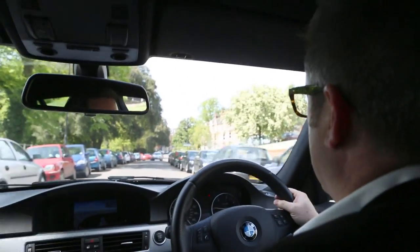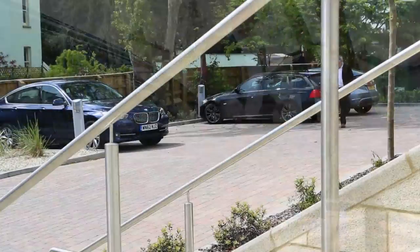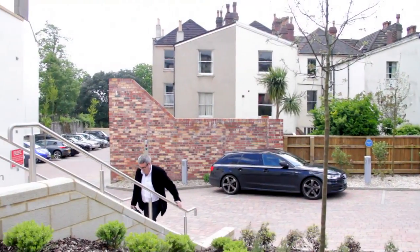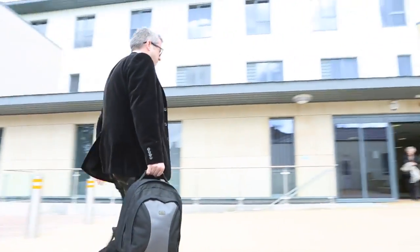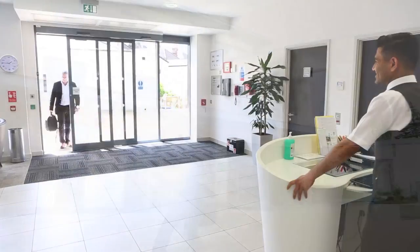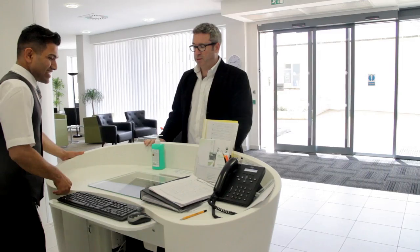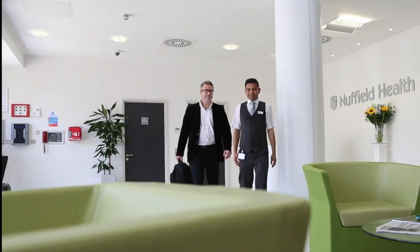Welcome to the Nuffield Health Bristol Hospital, locally known as the Chesterfield. The main building is based on Clifton Hill, where you arrive for a range of inpatient and outpatient care. The hospital has a free car park on site for patients to use. On arrival at reception, our friendly and welcoming staff will greet you and provide directions to the appropriate area of the hospital.